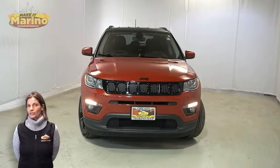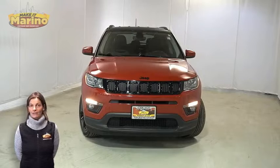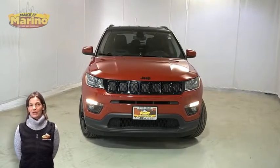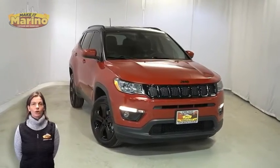If you're looking for a functional compact SUV with reliability and safety for the whole family, then take a look at this 2018 Jeep Compass Altitude in Redline Red Pearl.